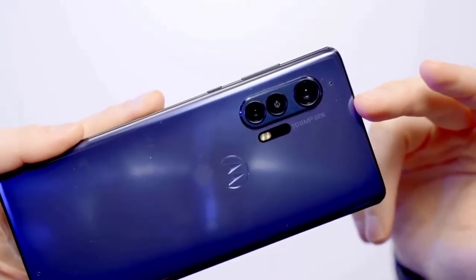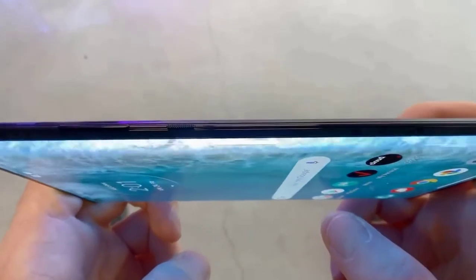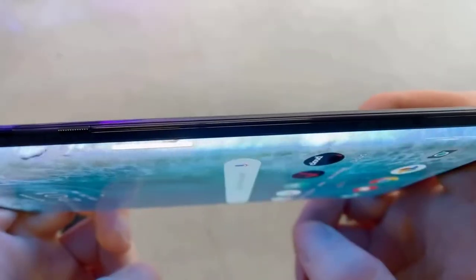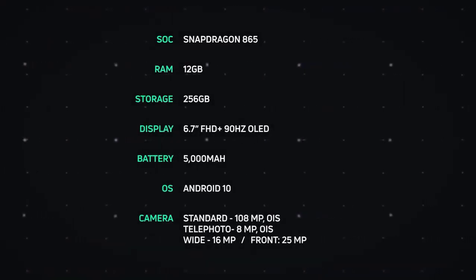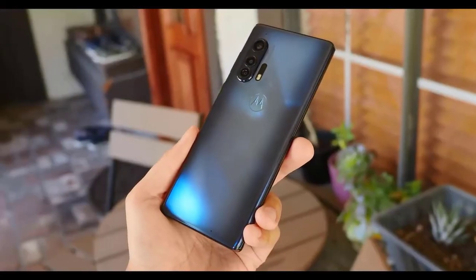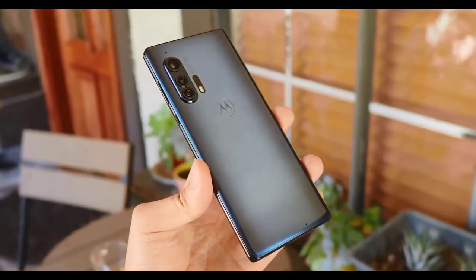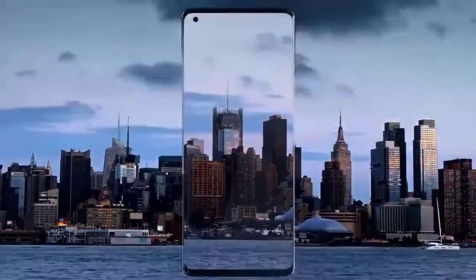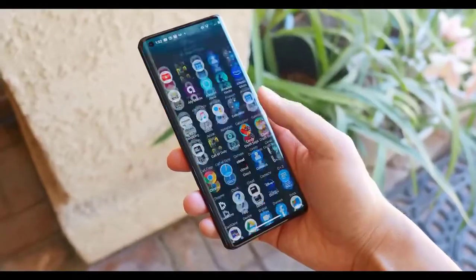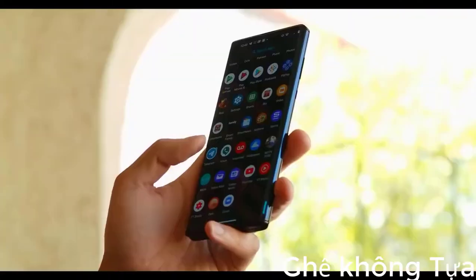Motorola has furnished the Edge Plus with many elements from the leading flagships. The screen is carved over the sides like the waterfall display from the Samsung Galaxy S20 and Samsung Galaxy Note 10 Lite phones. It doesn't have an IP water and dust resistance rating, but Motorola claims its design is water repellent. The display is a 6.7-inch Full HD Plus OLED panel — large, sharp, and the endless Edge sides are very attractive. The display's 20:1 by 9 aspect ratio makes this phone feel narrow, meaning some people may find it awkward to use one-handed.